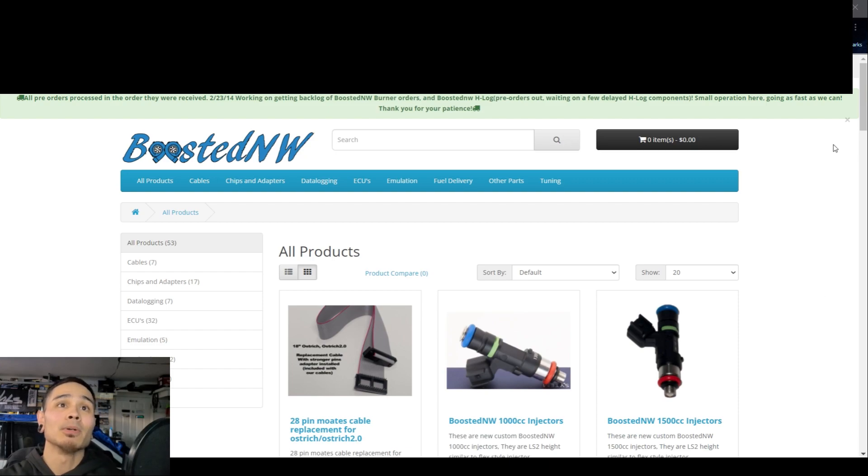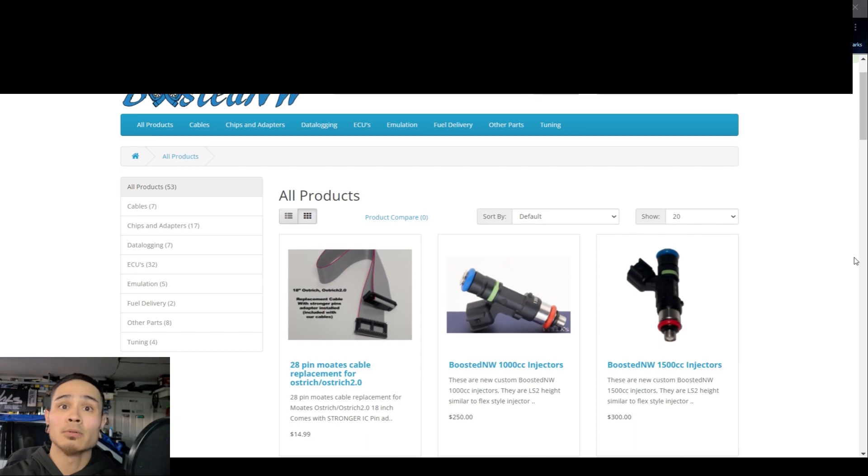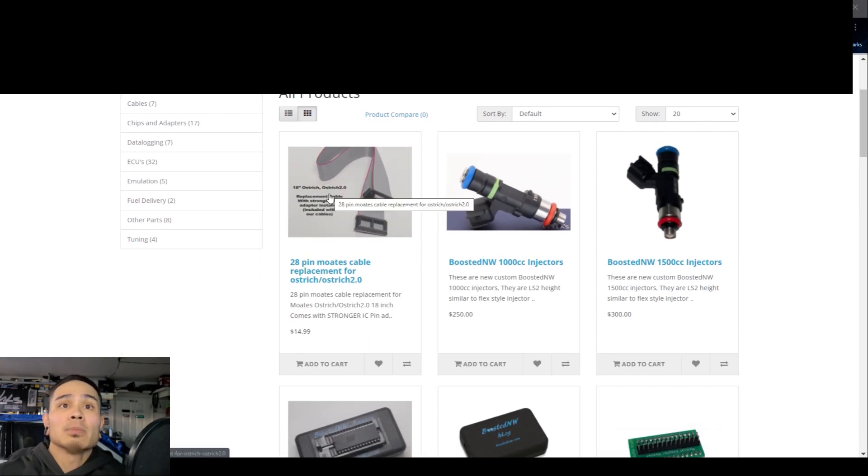Anyway, so, BoostedNW. I've kind of glanced over their page when I discovered them but didn't really go in-depth, so you guys are going to be on this ride with me. I'm on all products. Replacement cables - that's freaking awesome, because honestly I don't even remember Motes selling replacement cables by themselves. But if you break one of those pins off that cable, you're screwed - there's no way you can run a Hue log. I've been really careful every time I would plug and unplug it.